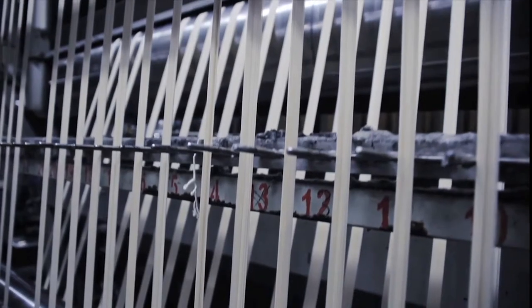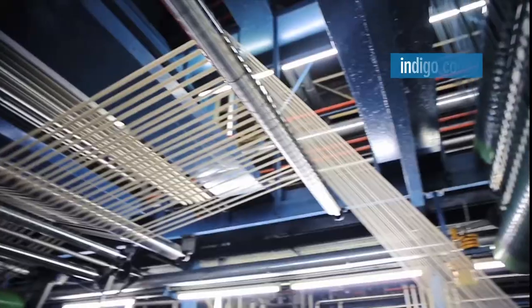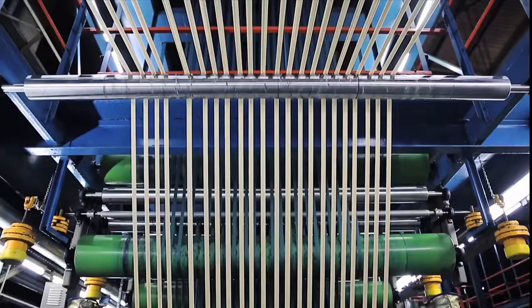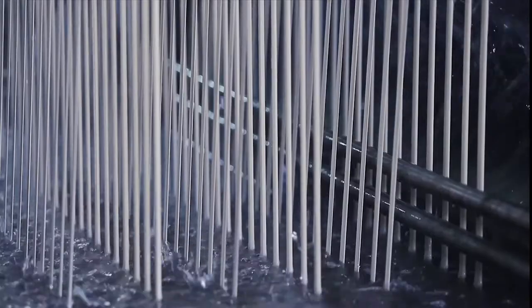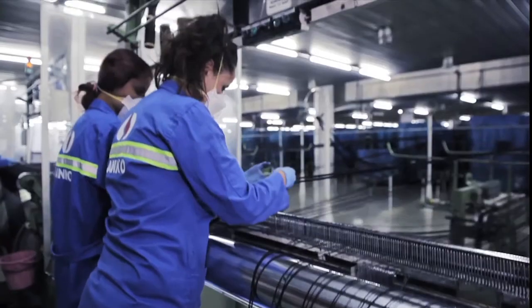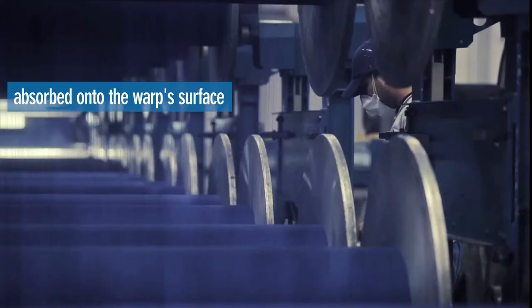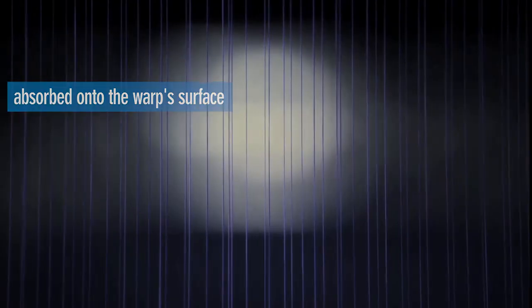But what makes jeans so special is their indigo color, which is affected in this phase of the manufacturing. When you think of indigo, you think of denim. The cotton yarns are soaked in a mixture of water, pigment, and fixing agents, so the color is only absorbed onto the surface of the warp thread, while the core stays white.